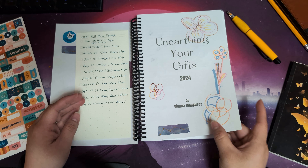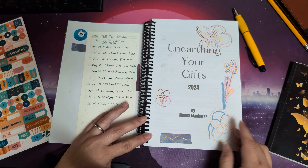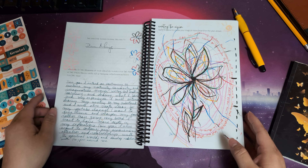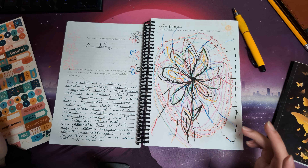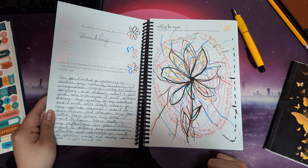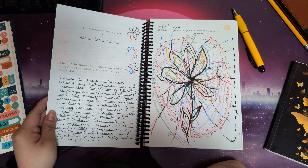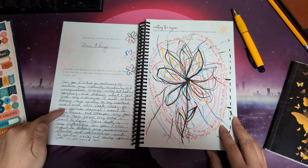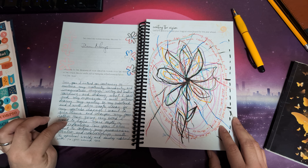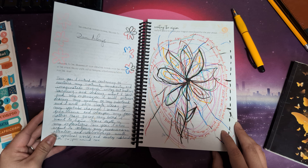I doodled a few things — a few months ago I started drawing these interconnected circles, and it's a mark that I just love, so I'm drawing it all over the place. Here I have my intentions for my creative journal for the year: I intend to continue nurturing my creativity, curiosity, and imagination through writing, art making, learning, and sharing. I plan to continue my newsletter and YouTube channel, and I want to fine-tune my focus rather than going very broad — I want more depth in my explorations.